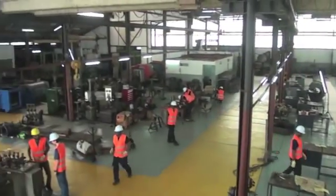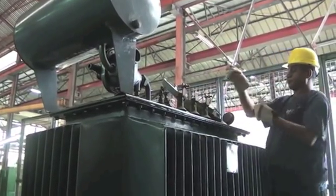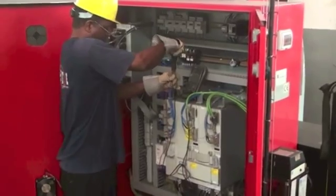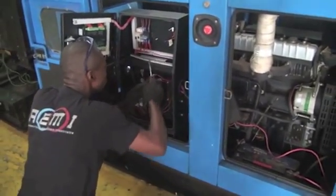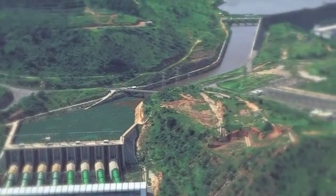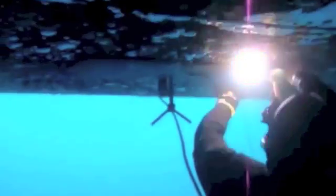AEMI offers also the following services: transformer inspection, maintenance and repair; electrical cabinet design and implementation; genset inspection, maintenance and repair; refurbishment and recommissioning of hydropower stations; and even underwater works and inspections.